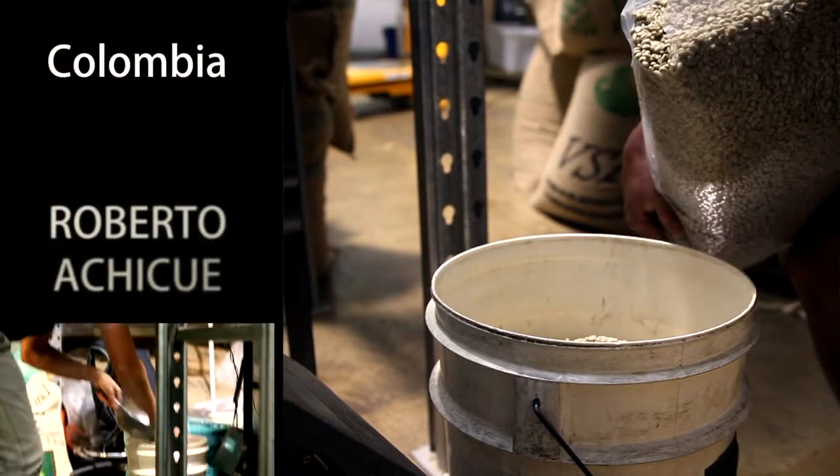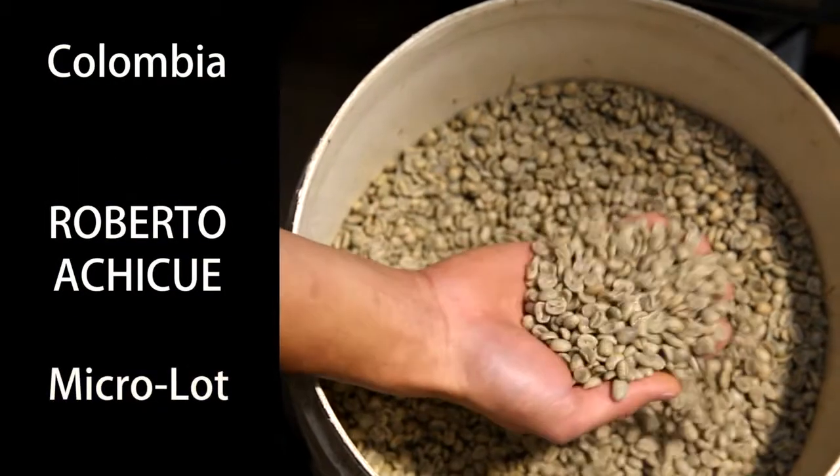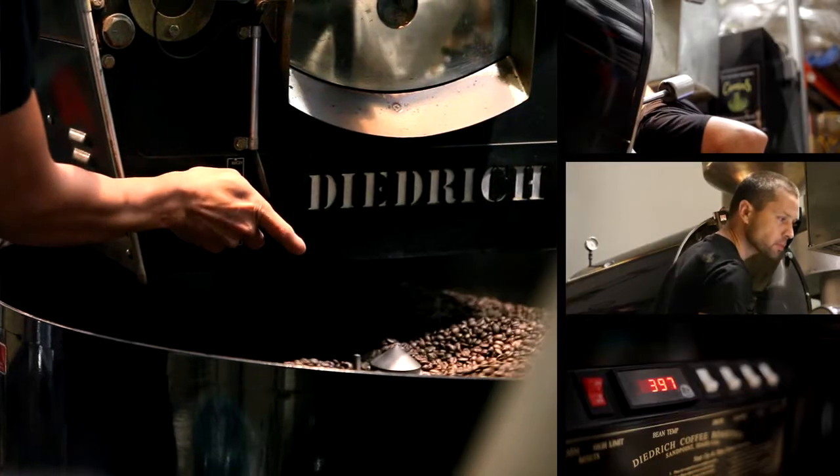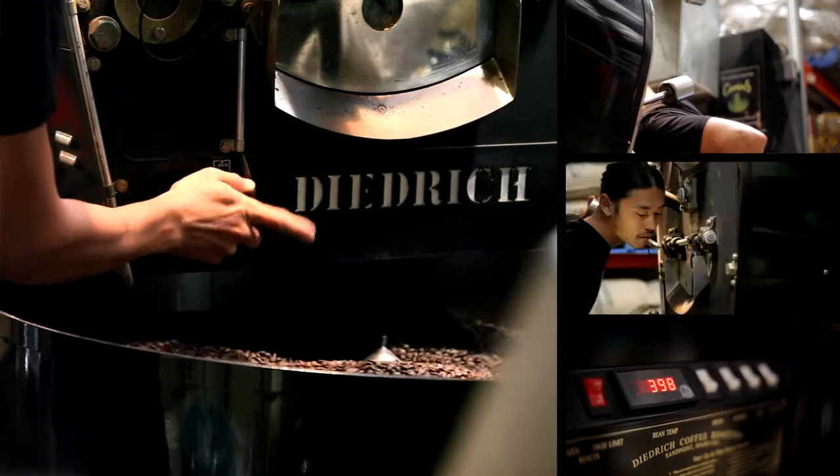This video is a tremendous opportunity for us for full 360-degree feedback straight to Roberto from Campos Coffee on how his coffee is going straight from the roastery.